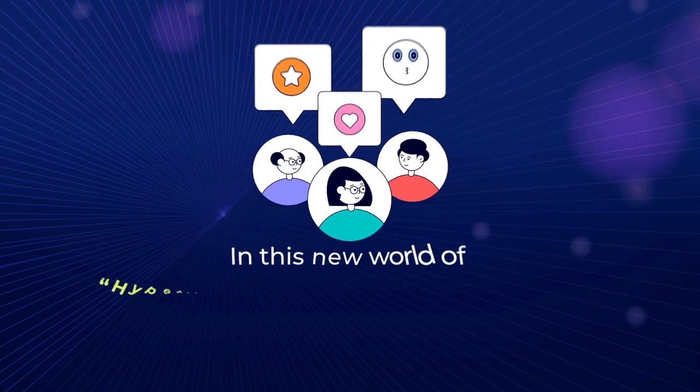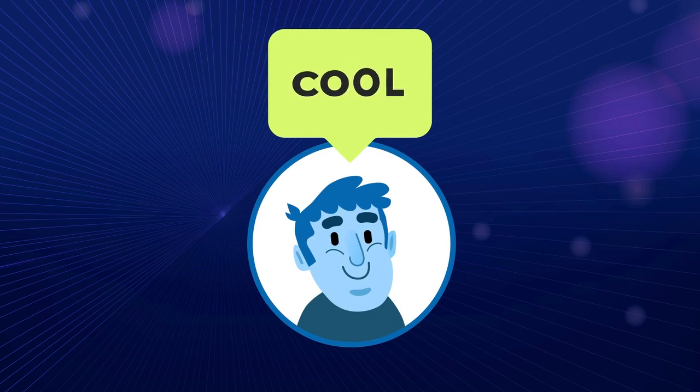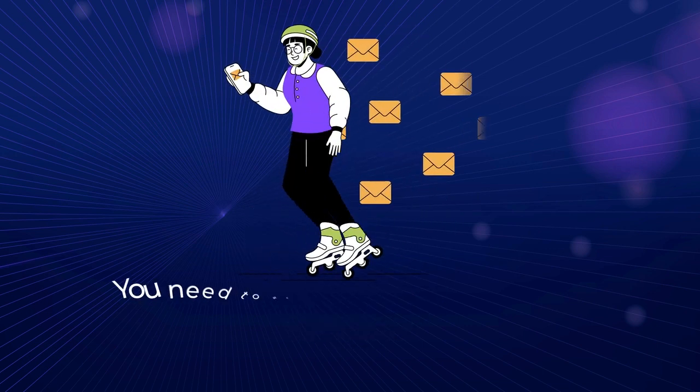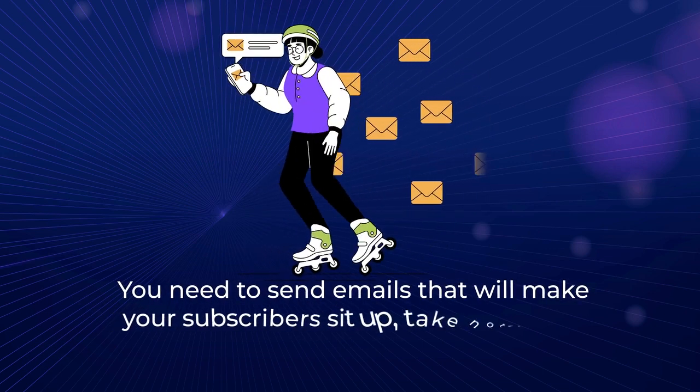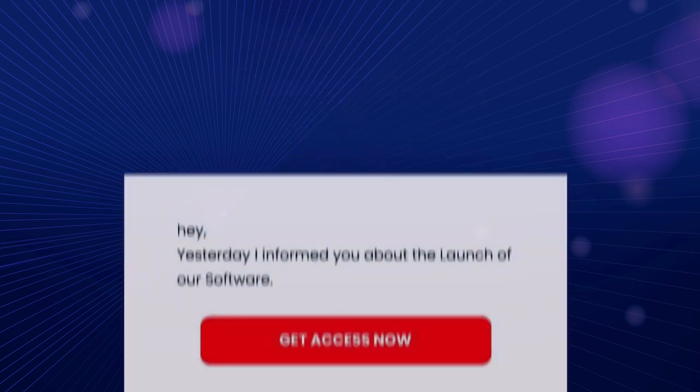In this new world of hyper-interaction and engagement, your audience needs something interactive — something that makes them go, hey, this is cool. You need to send emails that will make your subscribers sit up, take notice, and eagerly await your next email, like these ones here. They get you amazing results like these.